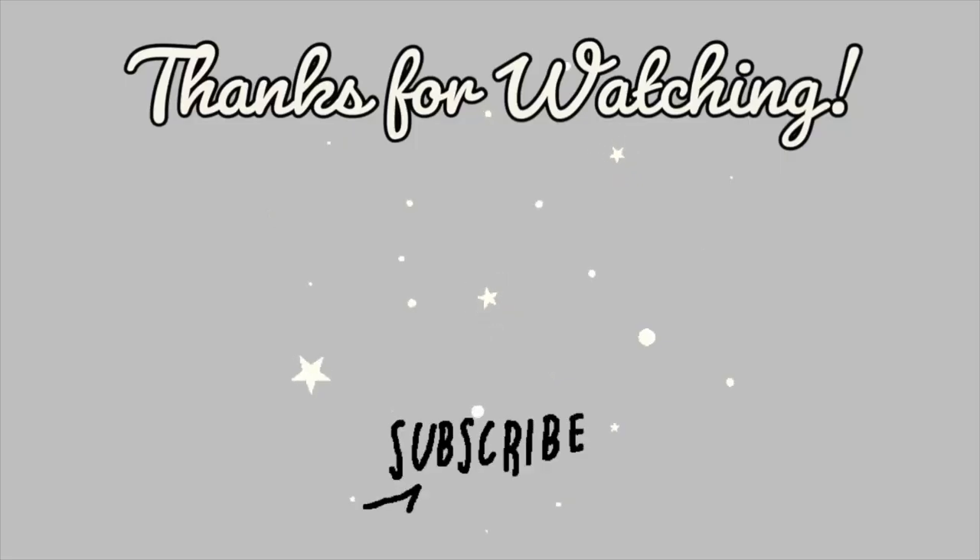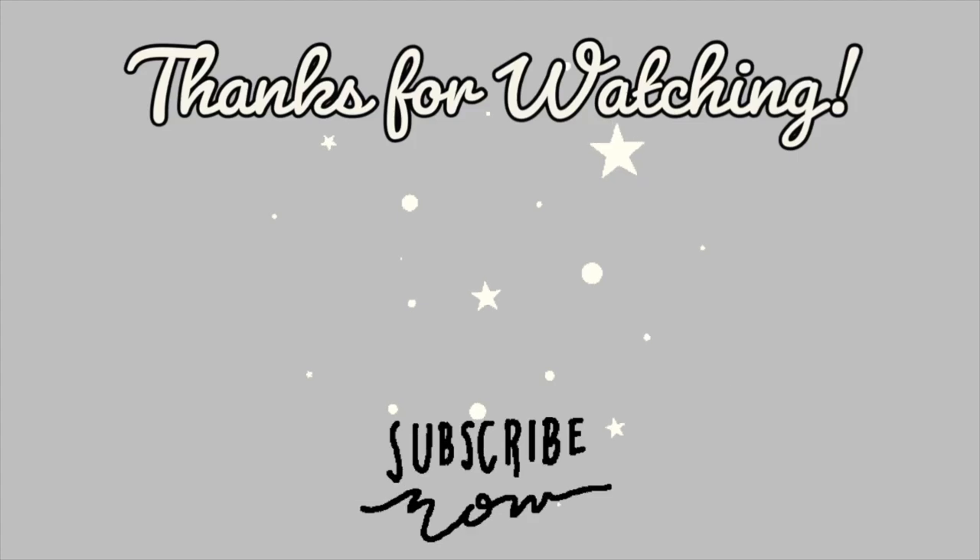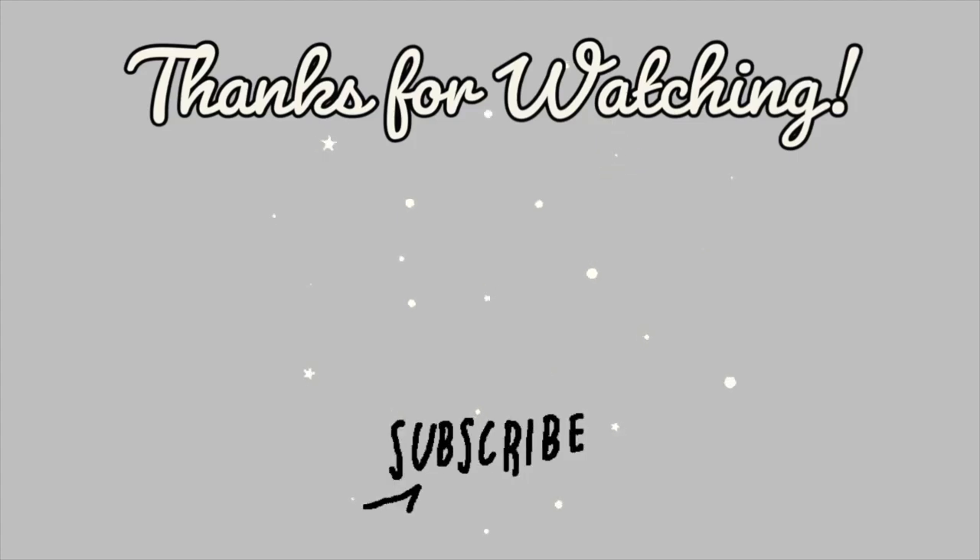That is it for today's freezer meals. I hope you guys enjoyed watching this. If you are new here and you made it all the way to the end, you were awesome and I would love to have you subscribe. Thanks so much for watching — we will see you all in my next video. Bye!